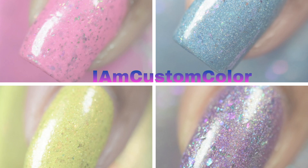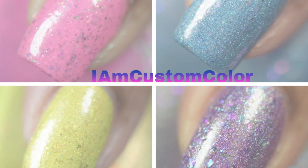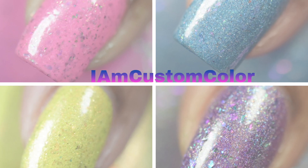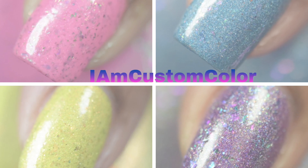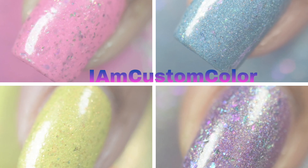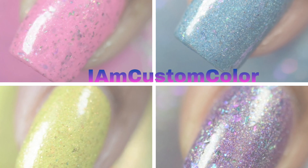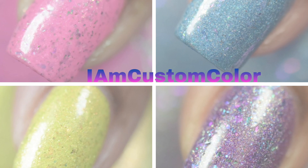I will say that I am overly impressed with this quad — it was fun and diverse. I love love love the flakies, and although the purple one is obviously my favorite, I did love the entire collection as a whole. I am very impressed with this brand and I can see myself purchasing from them in the future.